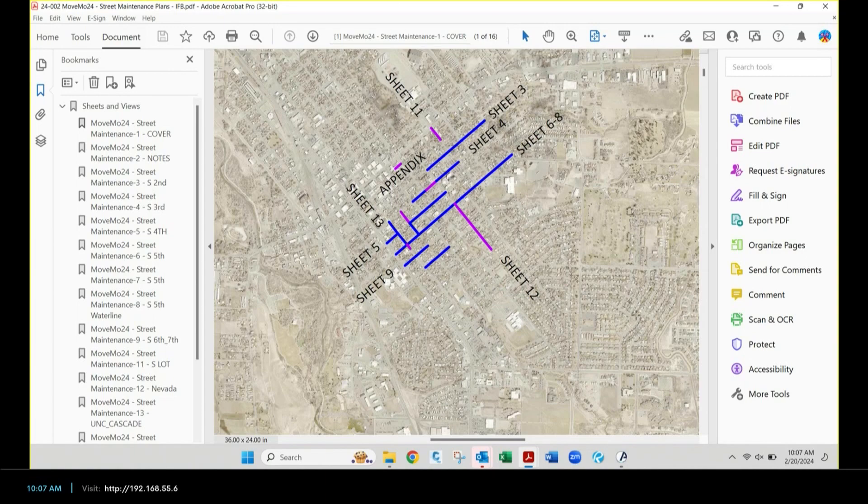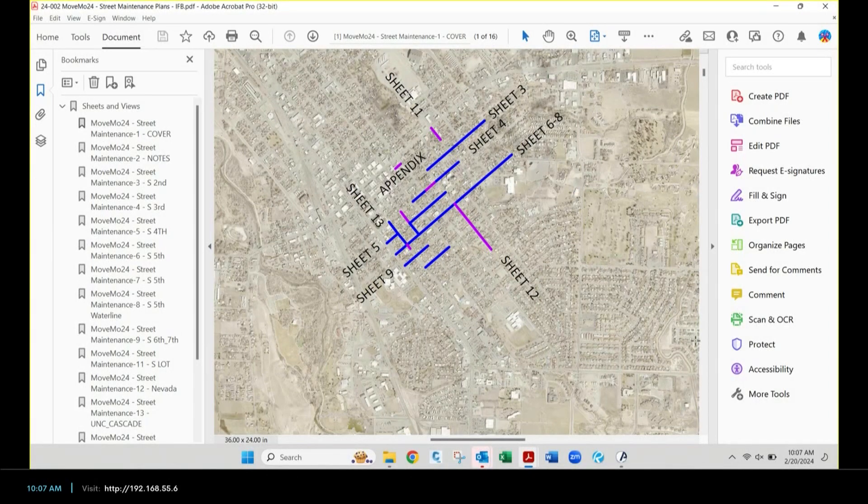Nevada was at the tail end of last year — they ran out of time — so Nevada's on there as a rebuild. There's a lot of evaluation that goes into how this is set up, but between those two contracts we are hitting most of this zone, which is one of our biggest because it has the oldest streets.